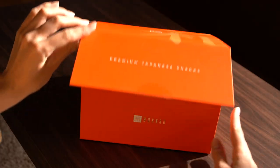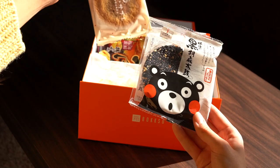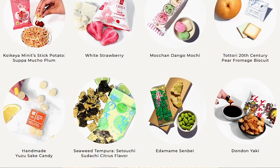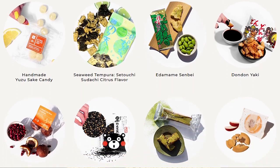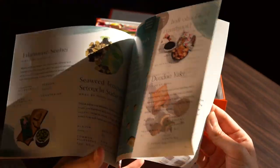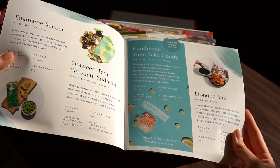Before we get started on this video I would like to quickly thank Bokksu for sponsoring this video. For those who don't know, Bokksu is a monthly subscription service that provides a range of delicious hand-picked Japanese snacks and tea pairings from all around Japan and delivers it straight to your front door. They work together with traditional family-run businesses that have specialized in making unique Japanese snacks for more than 100 years. It also includes a cultural guide booklet which tells you each product's origin, ingredients and common allergens.